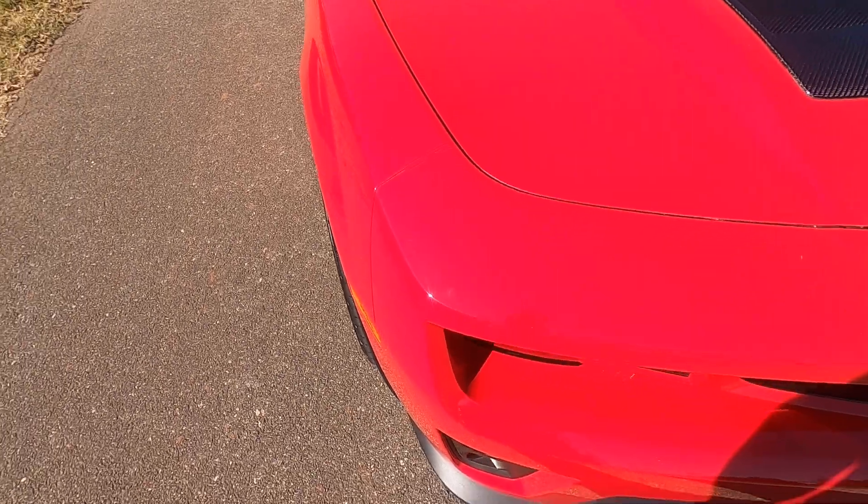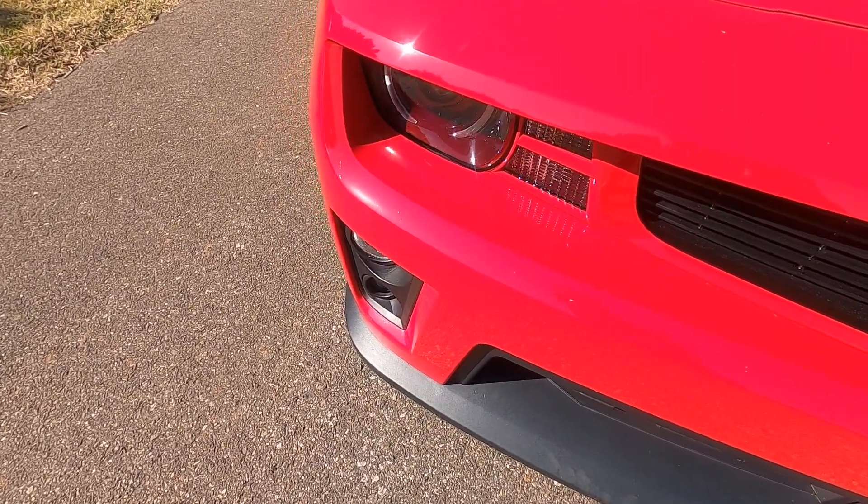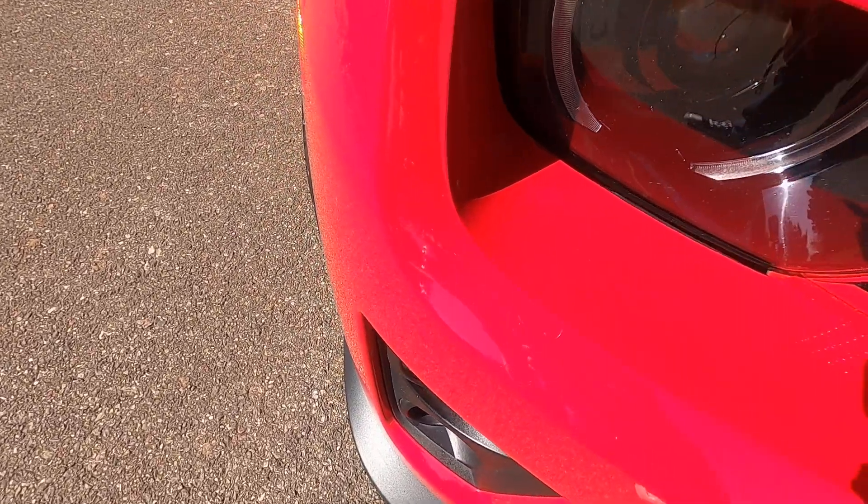This car has just a little over 20,000 miles on it. There are a few imperfections but not very many.